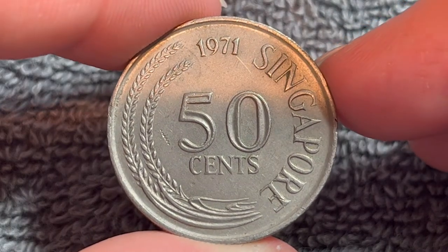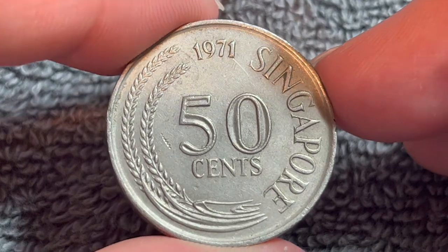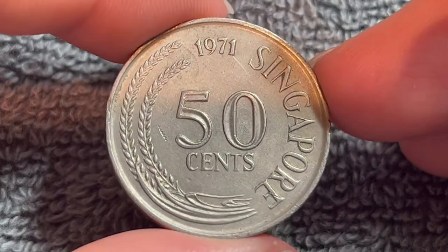Hi everyone, Woohoo here from the Coin Dictionary. Today I've got for you a Singapore 50 cents coin from 1971. We'll go over the history, the value, the basics, and any other pertinent information about this coin. So let's get started.